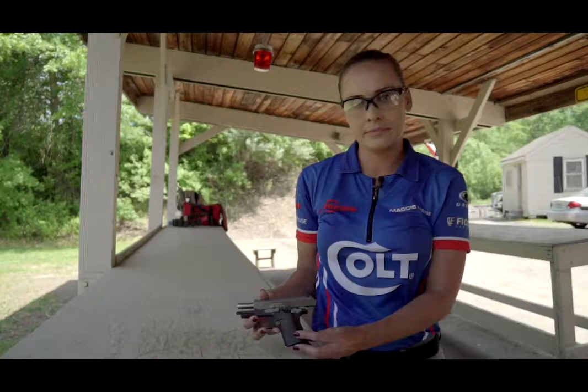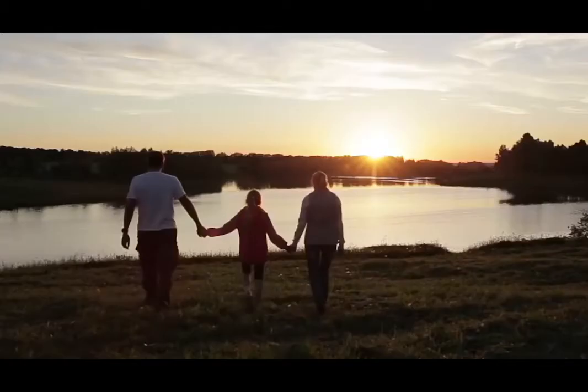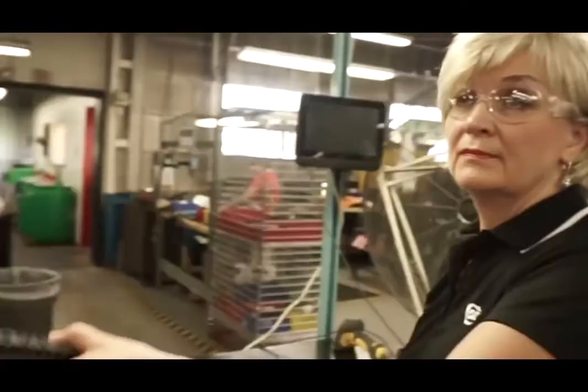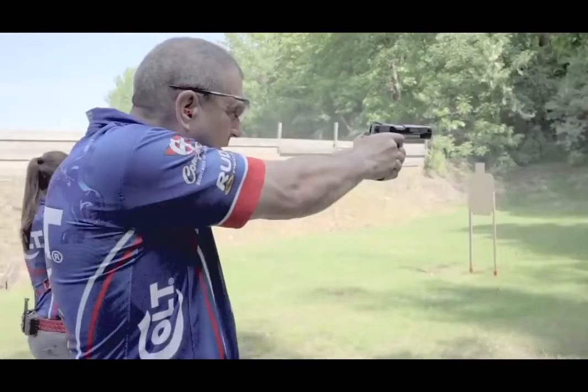What makes a legacy? Is it quality? Craftsmanship? Maybe it's the idea that every American deserves their right to security and peace of mind on and off the battlefield. What makes a legacy? Here at Colt, we're making it every day. Colt — built one at a time, proven every round.